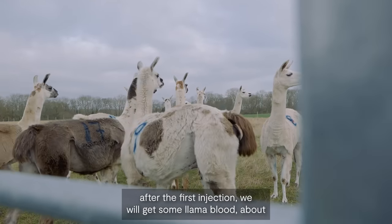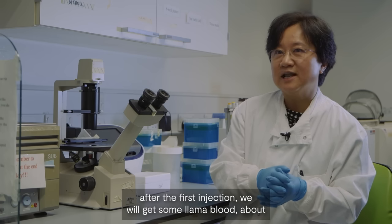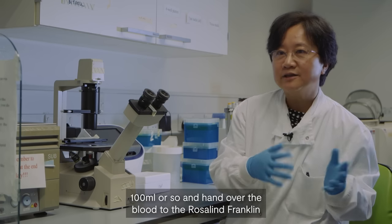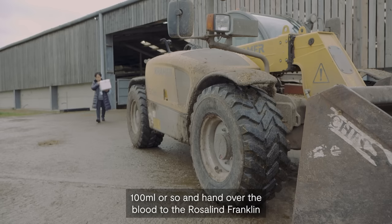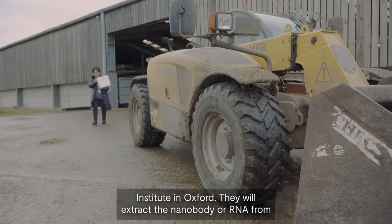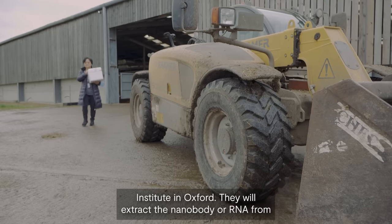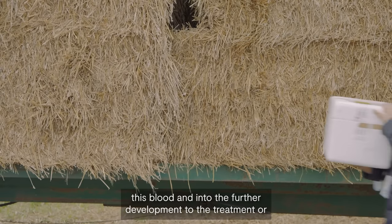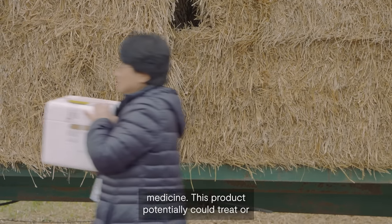About three months after the first injection, we will collect some llama blood — about 100 mL or so — and hand it over to the Rosalind Franklin Institute in Oxford. They will extract the nanobody or RNA from this blood for further development into treatment or medicine.